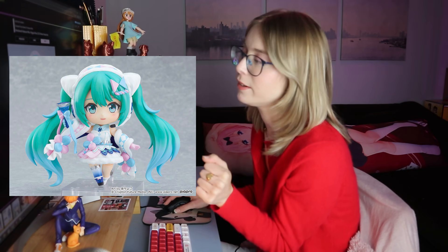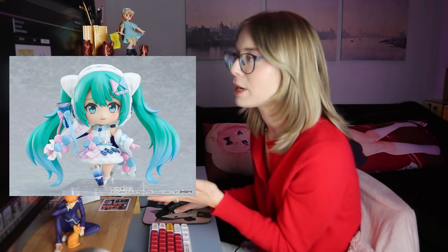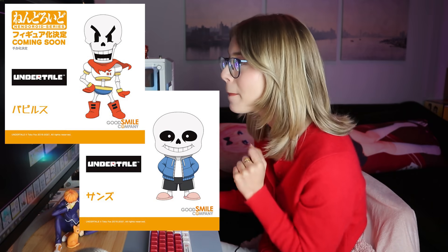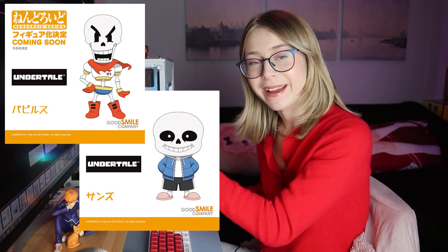We got a Magical Mirai 2020 Winter Miku — she looks adorable. An Apex Legends Nendoroid Wattson, a 1/7th scale figure of another character. I'll skip some of these ones I don't know. And if you're a fan of Undertale, I don't know anything about Undertale — sorry to disappoint.